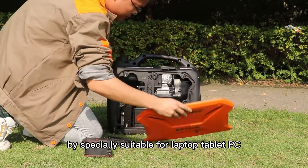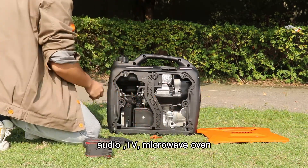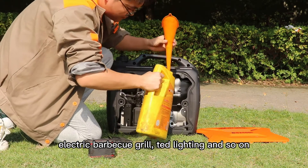Especially suitable for laptop, tablet, PC, audio, TV, microwave oven, electric barbecue grill, tent lighting, and so on.